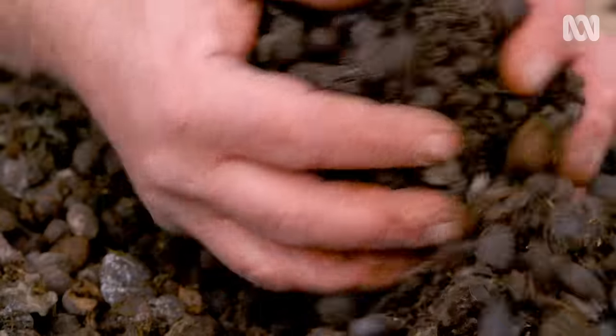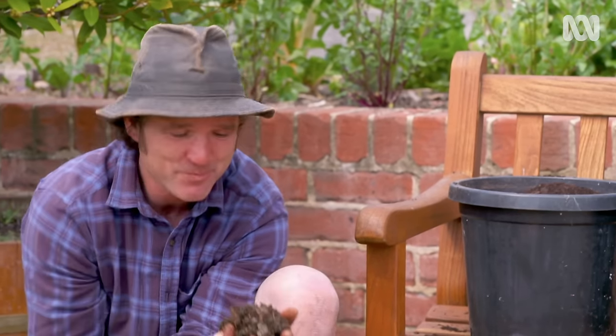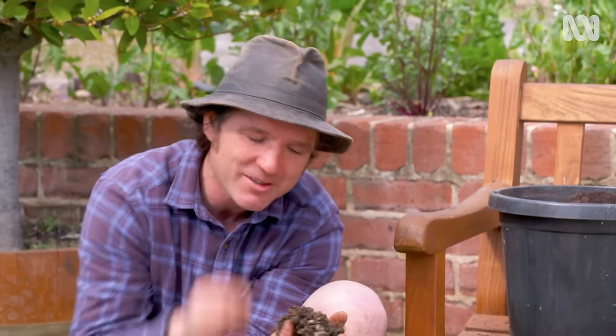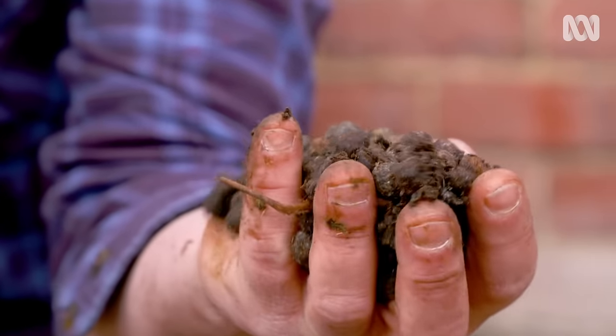Then there's sheep poo. If ever there was a contender for the best poo in the world, it may be this one. It's a great soil improver and conditioner, and it's always got quite a bit of potassium present in it, which means that it'll strengthen the cell walls of your plants, making them tougher. If you've got fruit and flowers growing in your garden, then this poo is for you.